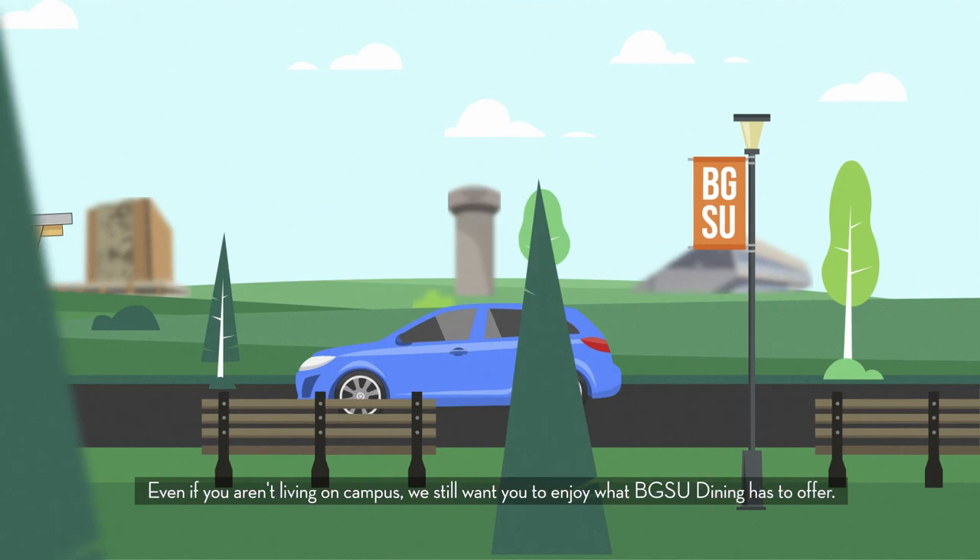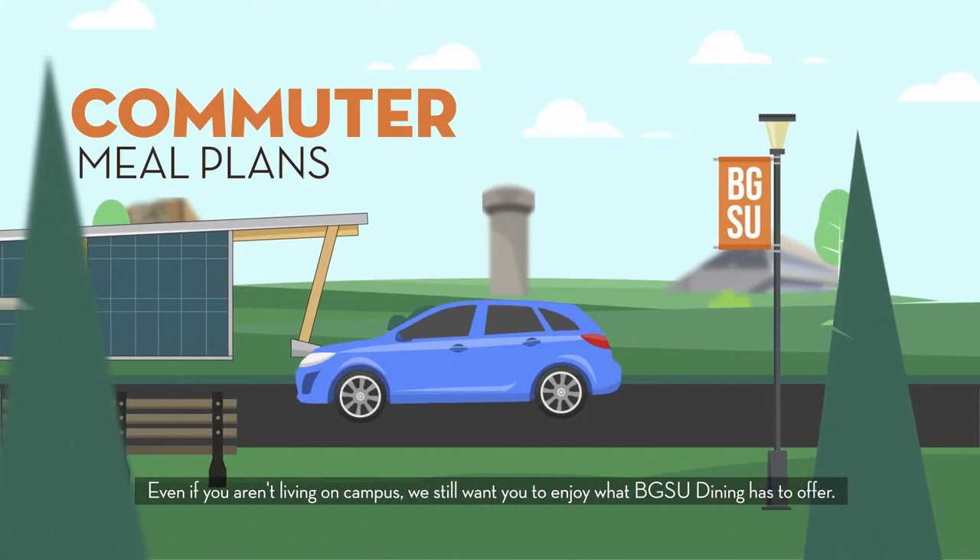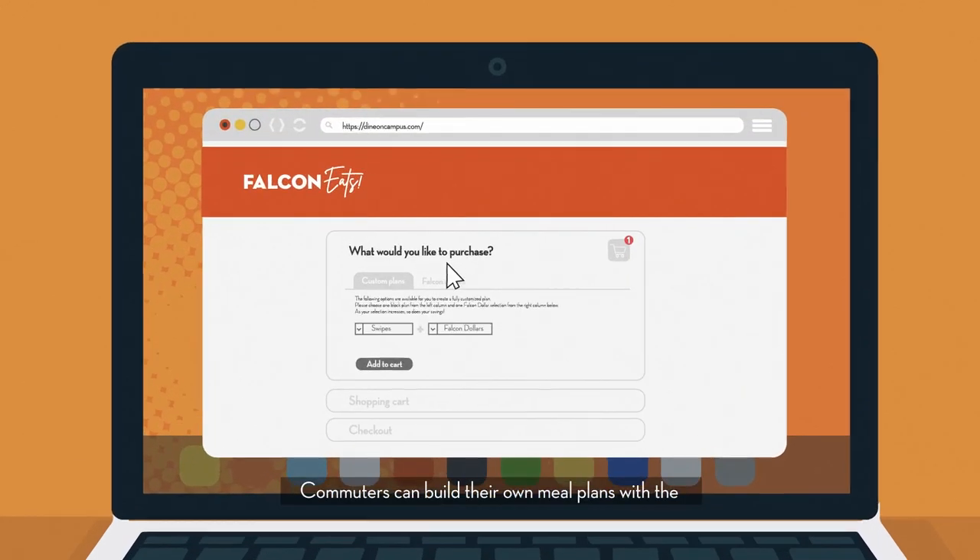Even if you aren't living on campus, we still want you to enjoy what BGSU Dining has to offer. Commuters can build their own meal plans with the Create Your Own Custom Plan tool on our website.